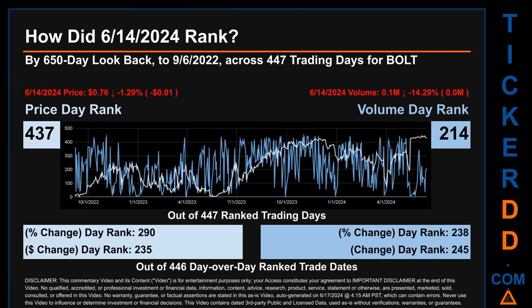Hello, my name is Magnus. How did June 14, 2024 rank for BOLT by the 650 calendar day lookback to September 6, 2022? Across 447 trading days, June 14th, 2024 price ranked 437 while its volume ranked 214. Each of the 447 trading days were ranked amongst themselves by highest end-of-day price and volume, with a rank of one being the highest and 447 being the lowest. The price's day-over-day percentage change of minus 1.29 percent on June 14th had a day rank of 290, while its dollar difference of minus one cent had a rank of 235 when compared day-over-day across 446 trading days.